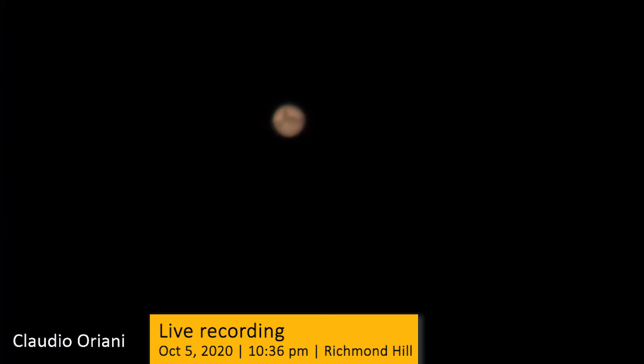I used a software called FireCapture to capture high-speed videos of Mars. Mars and Earth are both on slightly elliptical orbits, which means they can occasionally get very close to each other, like in 2003, 2018, and 2020. The closest possible encounter is when Earth is furthest from the Sun and Mars is closest to the Sun. We have to wait another 15 years to see Earth and Mars so close again.